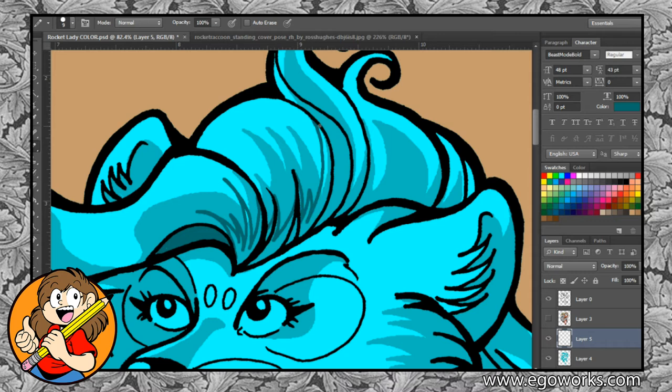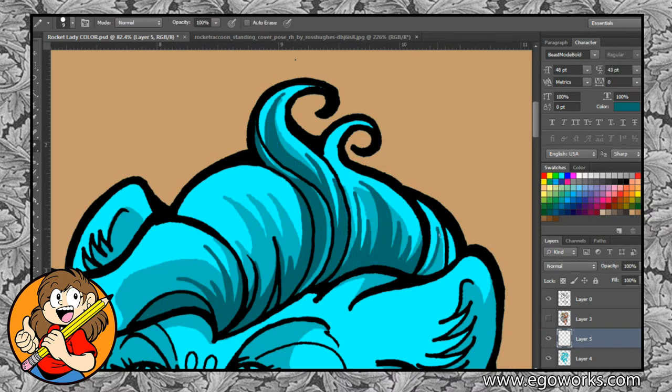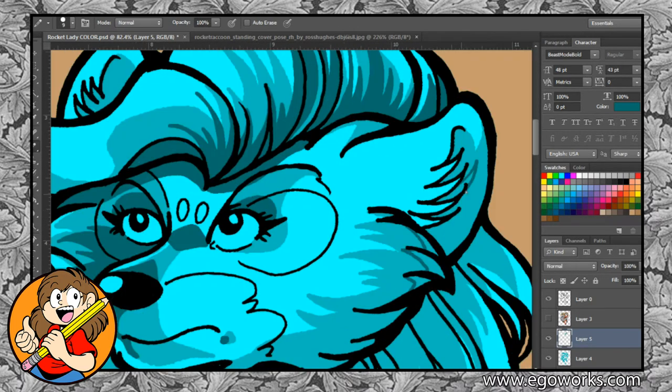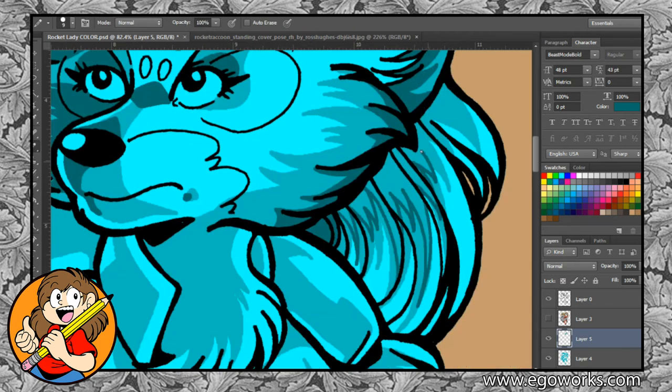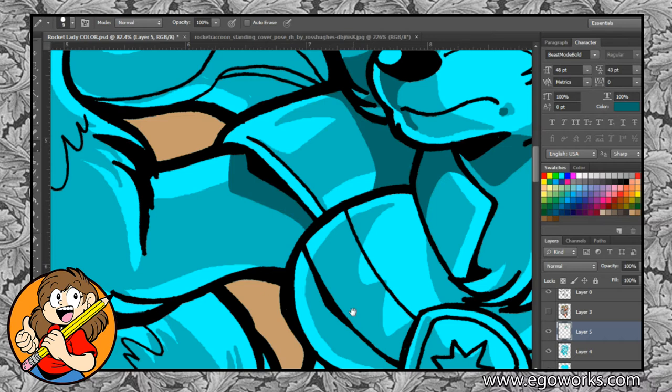Pretty much the same as before, I create another layer and this is where my core shadows go. This is also where the piece really begins to come together for me. As long as the shading is what I want, I don't have to worry too much about my base colors, although we are not done yet.